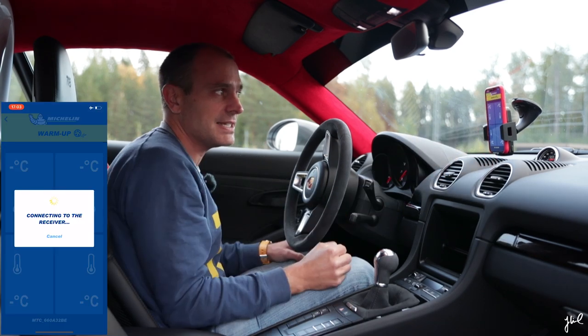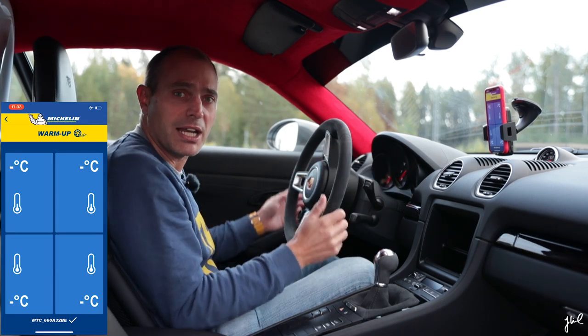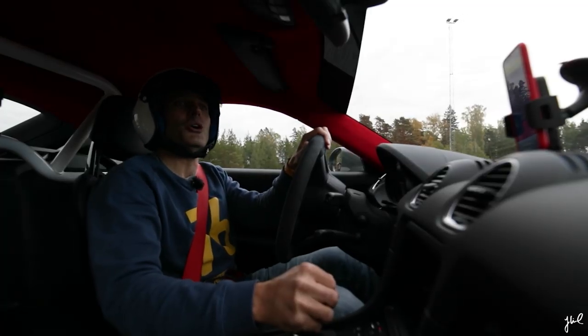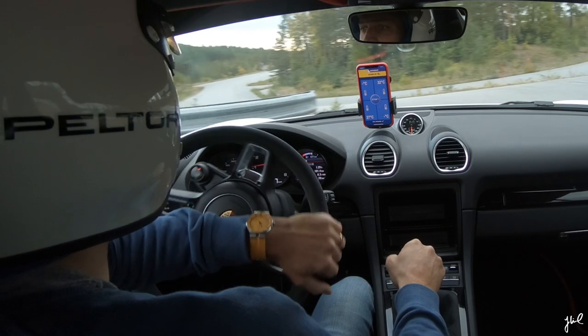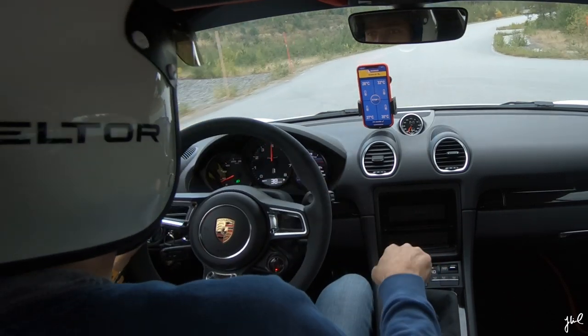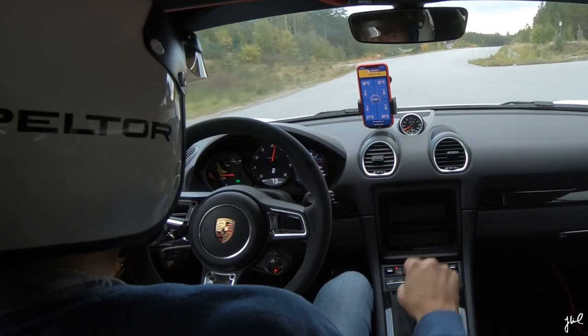That's Sweden, ladies and gentlemen! I say go, move forward, and I connect to the tires. Helmet is on, let's go! So now it's all about getting to know the track, warming the tires — fast connection as expected.